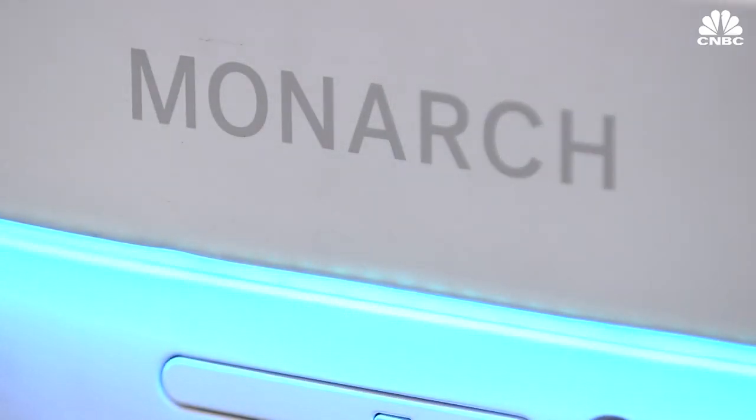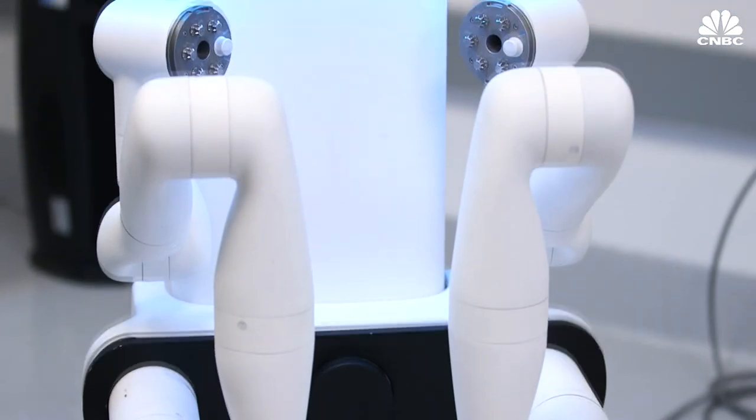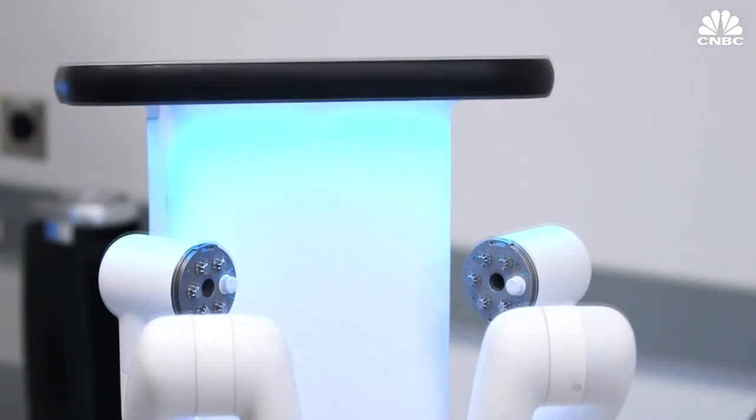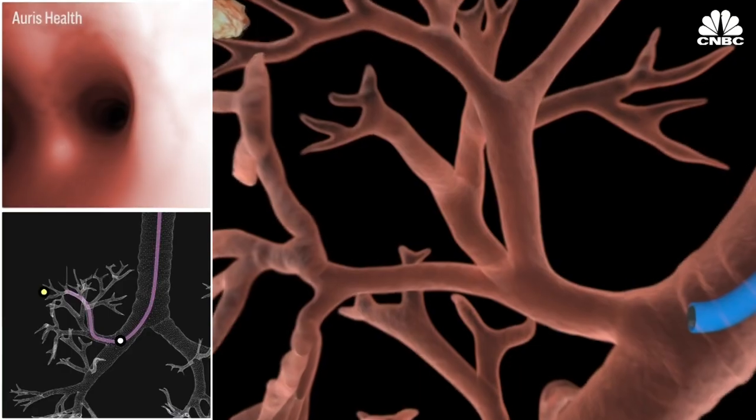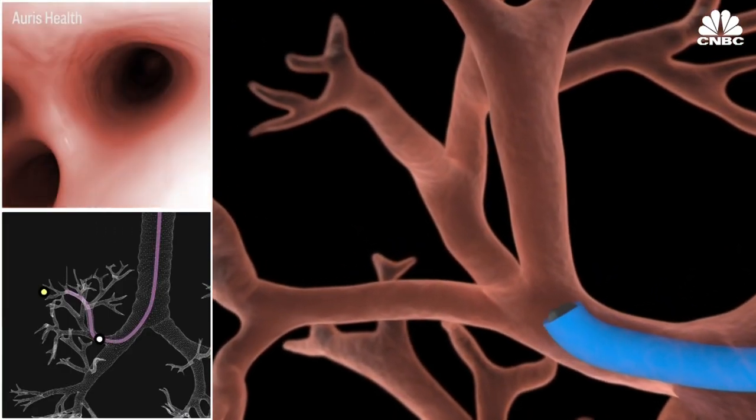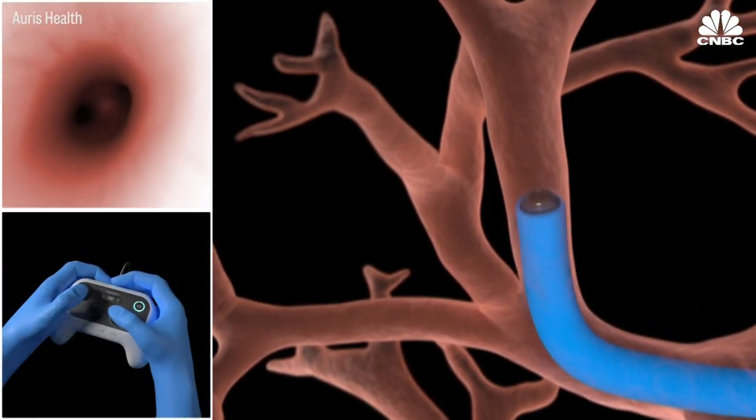Right now, the Monarch System is being used to help diagnose lung cancer at the earliest possible stage. We chose to focus on lung cancer first and foremost because today when lung cancer is diagnosed, it's often diagnosed at a late stage. The five-year survival rate is actually less than 20%. When you look at those patients who were diagnosed earlier, that number jumps considerably to over a 50% survival rate at five years.